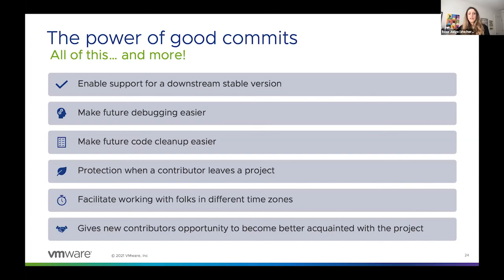In any long-running project, there will come a time when code cleanup is required, and good commits help facilitate this cleanup. For example, if you write in your commit message 'this change was made to support feature X,' and a year from now you deprecate feature X, you know you can safely remove that commit without any regressions. In this way, good commit messages help keep the code lean and maintainable.